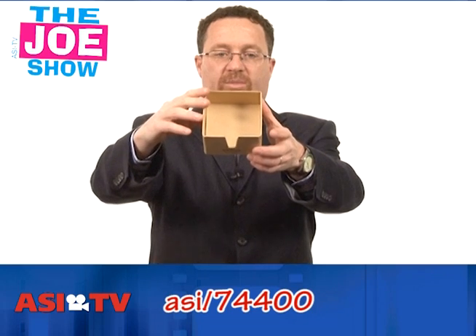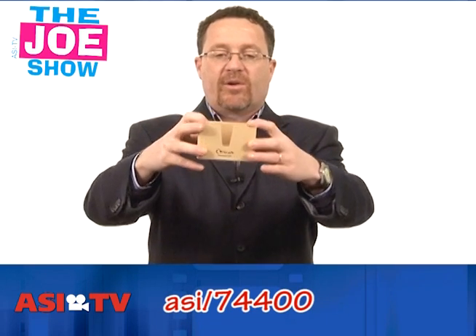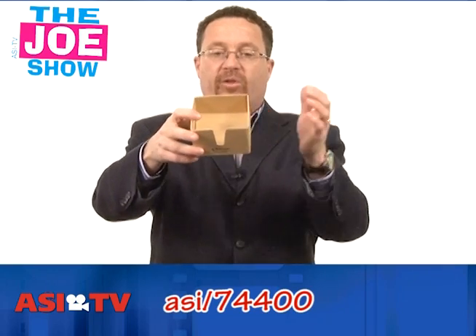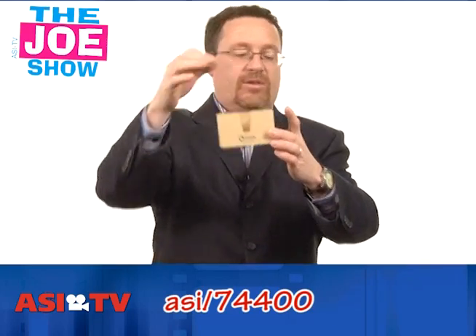Everyone needs a little note cube holder, and that's what this is. It's made of meta-recycled material, so it's eco-friendly. We've got Earth Day coming up — why not get your eco-friendly message onto your client's desk? They're going to see your name every time they reach for a memo.